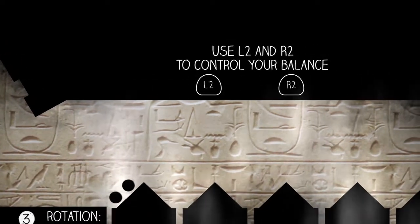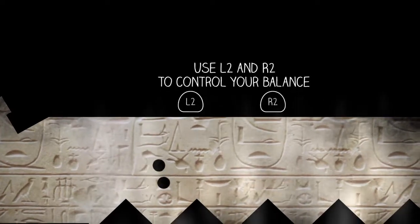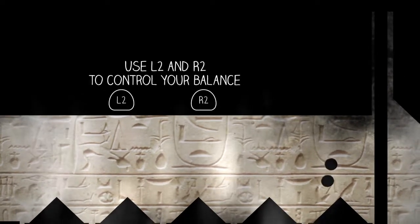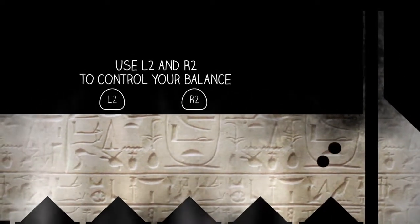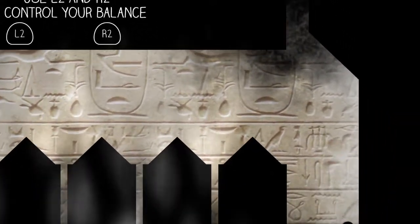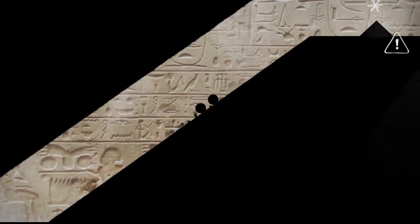Use L2 and R2 to control your balance. Whoa. Am I getting pushed up? Yeah, I am. I figured out rotation now — it's pretty simple, it works about how you'd expect. R2 is causing us to rotate to be able to climb.